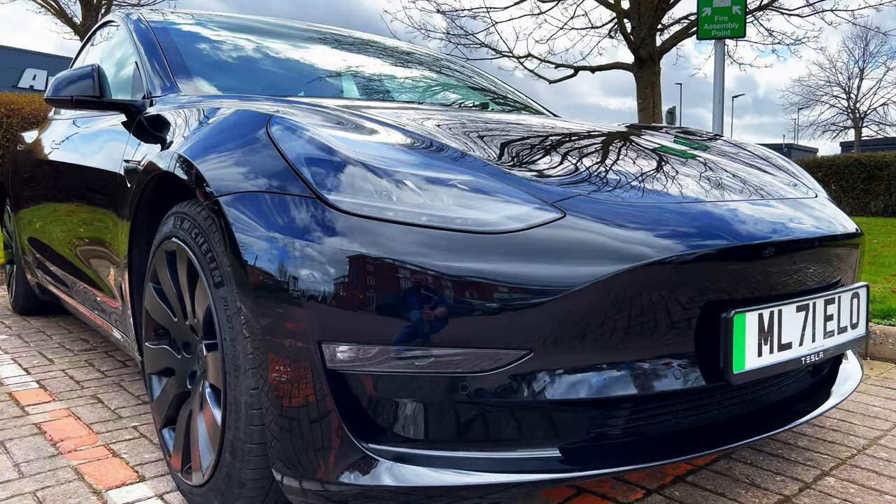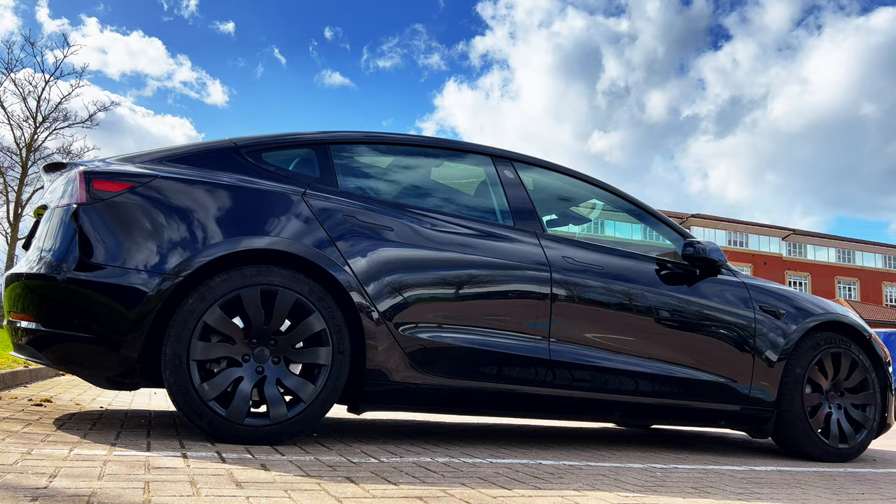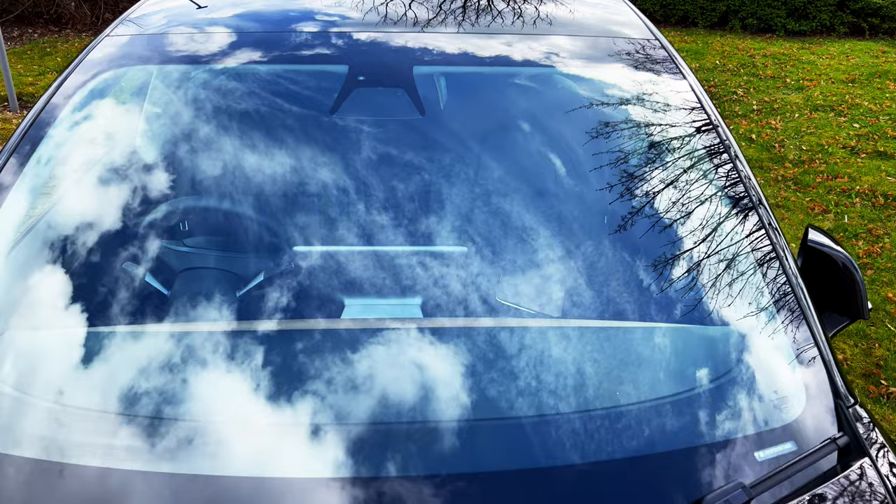Moving on to the model: when I bought this car I was aware the Model Y was on its way to the UK but without a definite availability date, and my lease on our previous car was running out, so I had to bite the bullet and go with the Model 3. Part of me wishes I'd waited, or got a cheaper car to tide things over and gone with the Model Y instead — with the benefits of additional height, space, and that lovely big hatchback boot. As a family of four we've adjusted to the storage and space of a saloon like the Model 3, but a hatchback would have made life just a little bit easier.